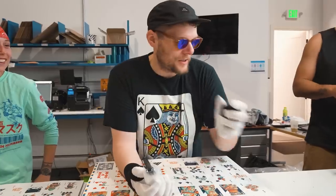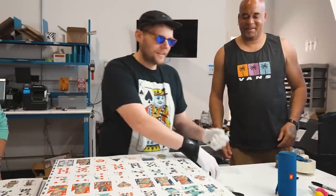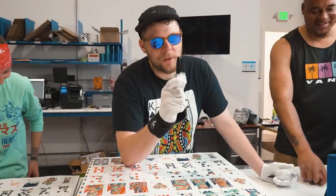First Sharpie down. Next Sharpie — let's have a moment of silence for first Sharpie. We're gonna miss you, brother.